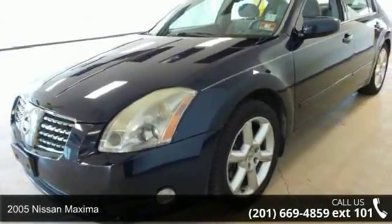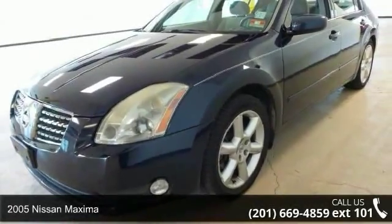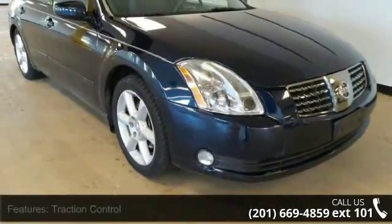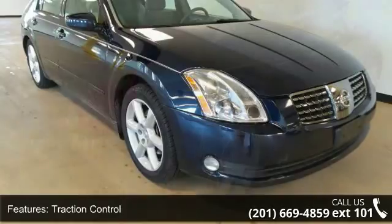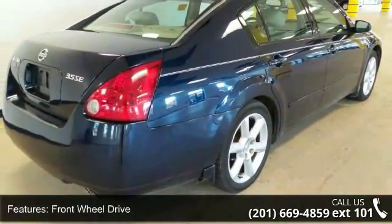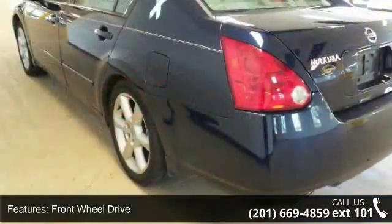Step onto the 2005 Nissan Maxima. If you are looking for an automobile with great features, look no further. Some of the top features included with this vehicle are traction control, front wheel drive, aluminum wheels, and power steering.